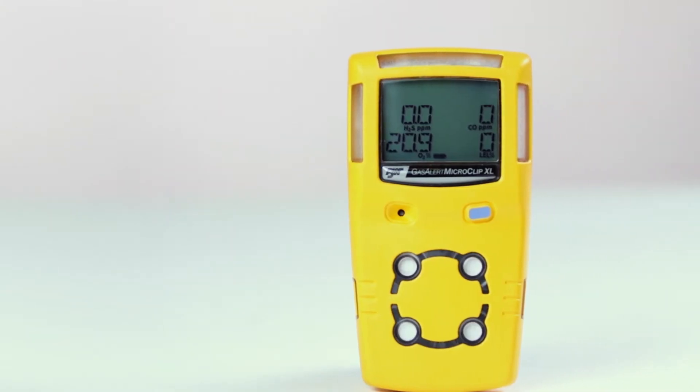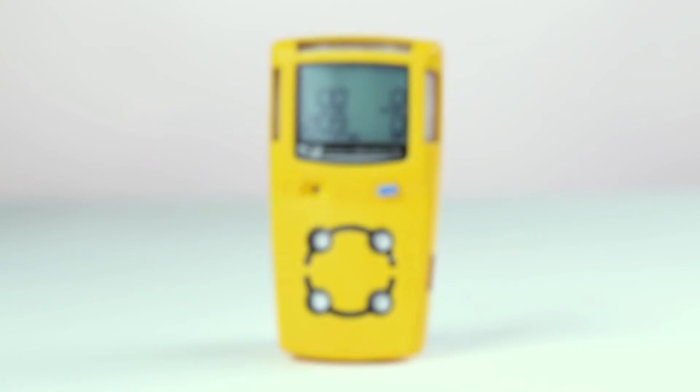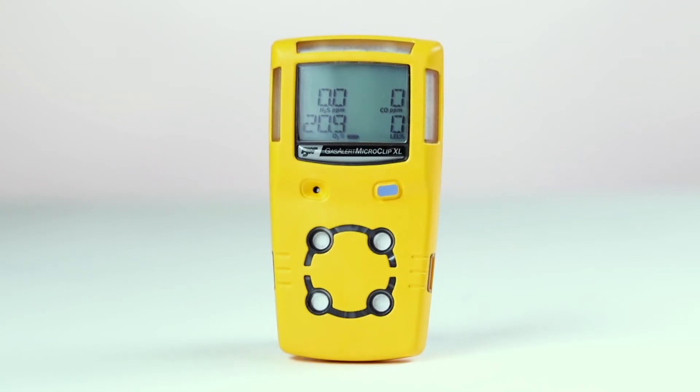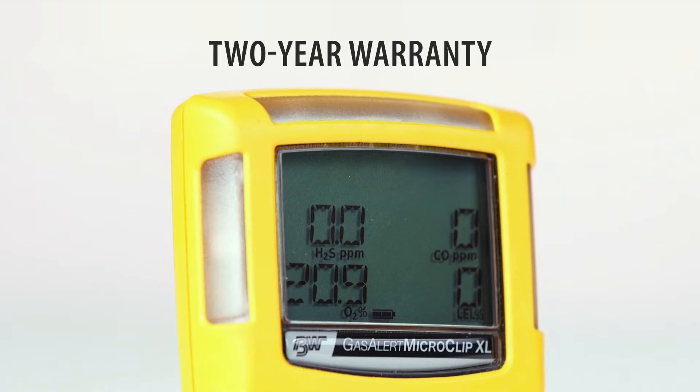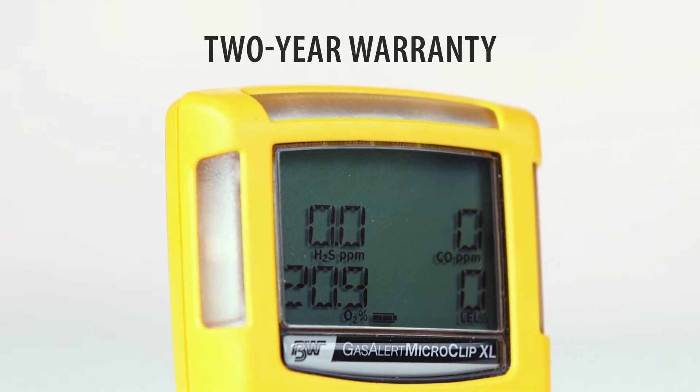In hazardous environments you need equipment that you can count on. Honeywell's MicroClip gas monitors stand up to the test. The MicroClip XL is a tried and true 4-gas monitor that includes a 2-year warranty and a low upfront cost.